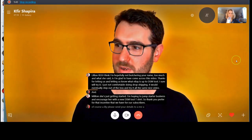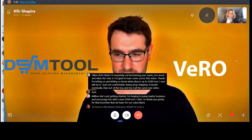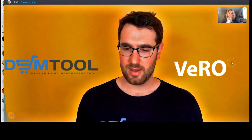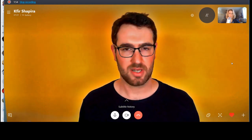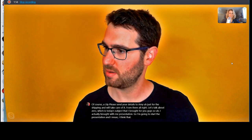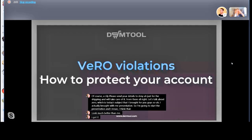Lillian, please send your details to Amy just for the shipping and we'll take care of it from there. Alright, let's talk about Vero, which is today's subject. I actually brought a presentation, so I'm going to start the presentation — I think it might look much better.